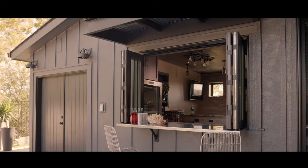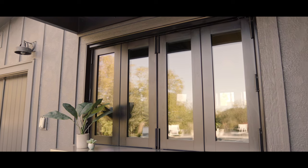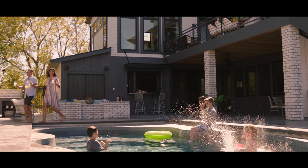Folding neatly and storing indoors or out, Pella bifold windows and patio doors help you bring together food, family and fun. Create your perfect opening and enjoy outdoor living at its finest with Pella.